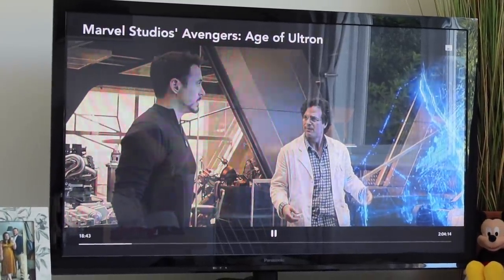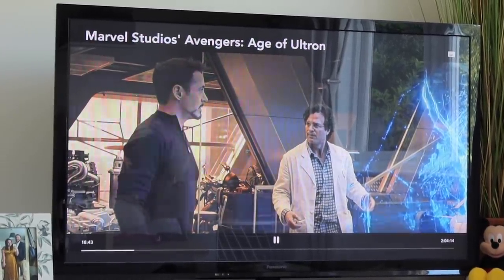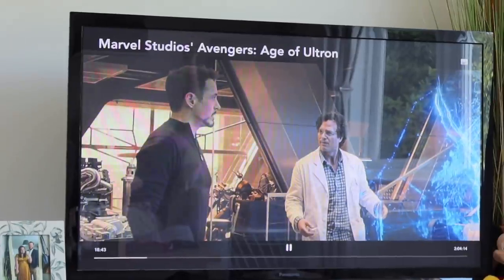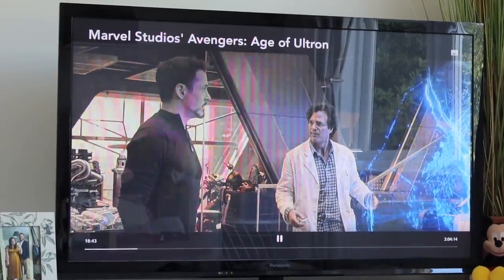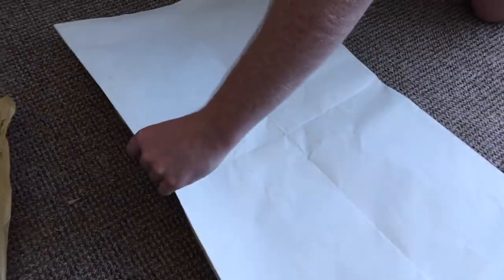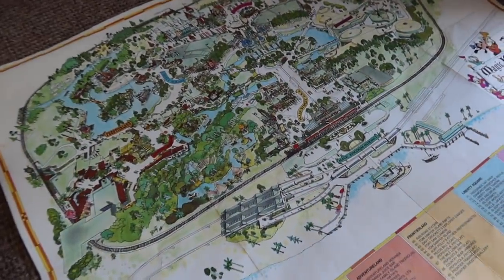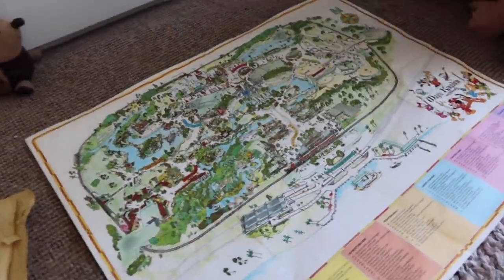We're watching Avengers: Age of Ultron — this is basically Avengers number two. We were meant to watch it the other night but then the car got hit, so we're watching it now. Whilst we're at it, I think we're going to try and order a frame — this was very kindly sent to us by a lovely viewer. It's a Walt Disney World original map, and we need to measure it so we can order the right frame. It looks amazing — I love it.